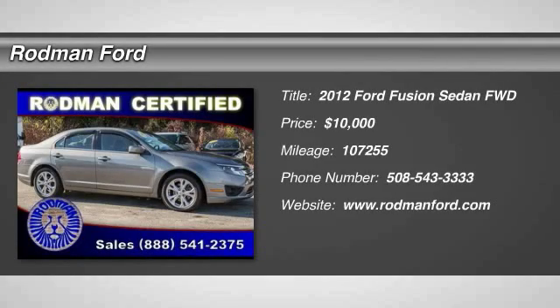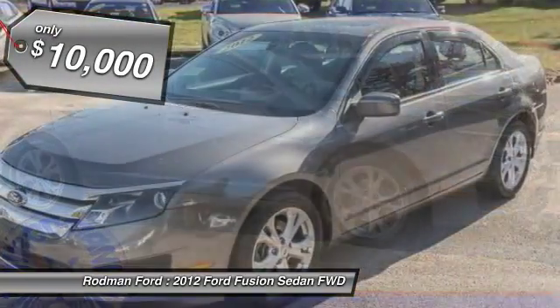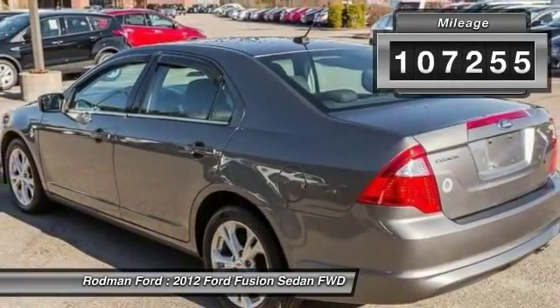2012 Fusion. You can have both impressive power and great economy in a Fusion, and it is priced below $10,000. This vehicle has less than 110,000 miles.